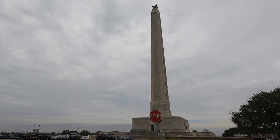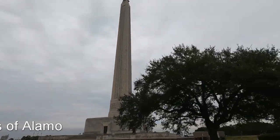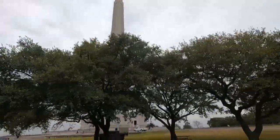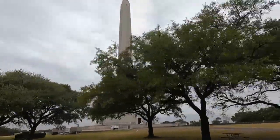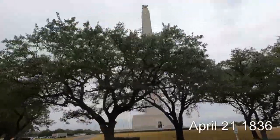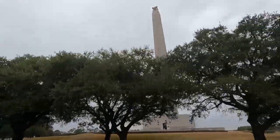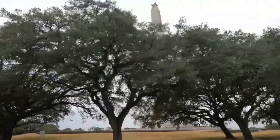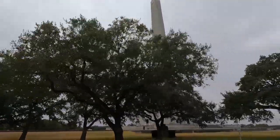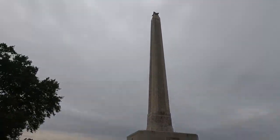In 1836, the revolutionists started a revolution against Mexico. At that time, Sam Houston was an infantry elite. San Jacinto was attacked. He was attacked by all the Mexican troops and the army. And ultimately he was free in Texas.